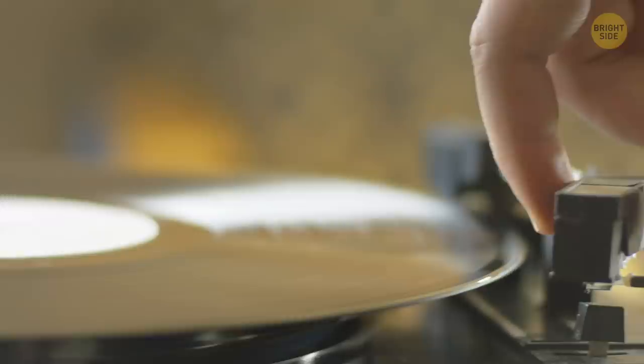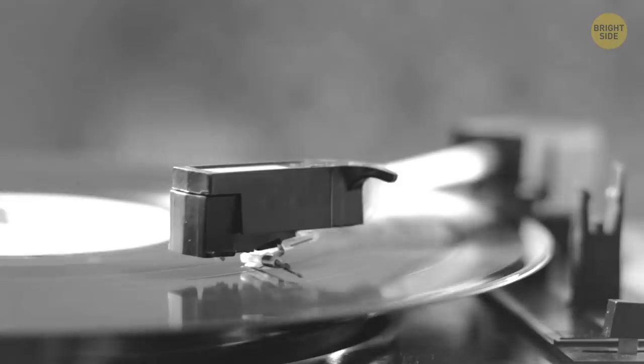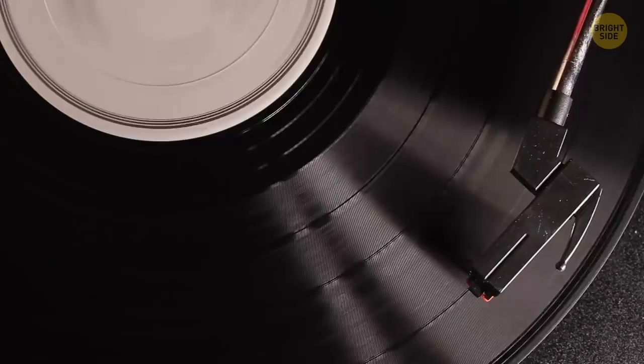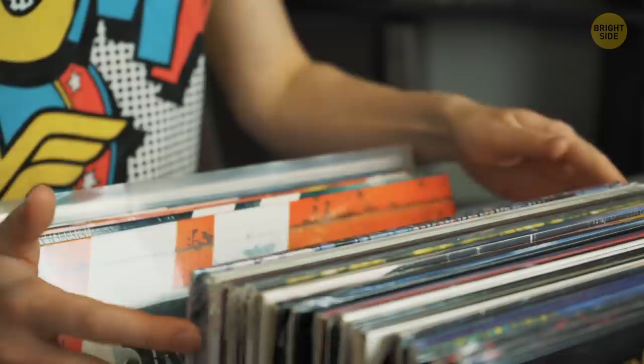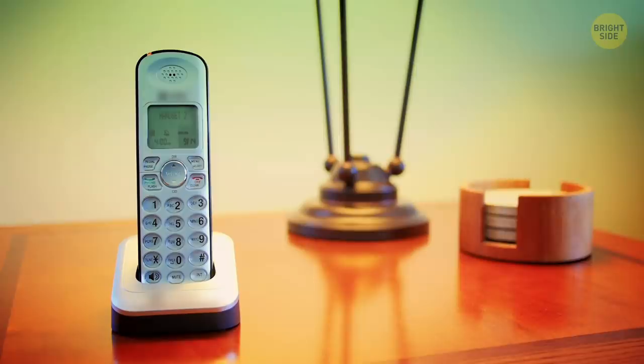Vinyl records: vintage lovers out there will probably say that vinyl discs aren't obsolete in the least. But that's what they are in our modern age, sorry. In any case, the rugged, warm quality of sound they give, and the feeling of authenticity when listening to the great bands of the 20th century, makes lots of audiophiles around the world collect vinyl records and keep them as the treasure they certainly are.